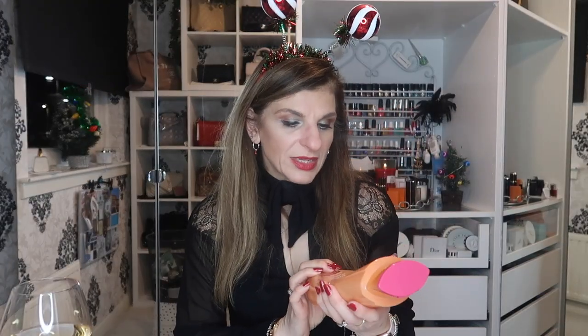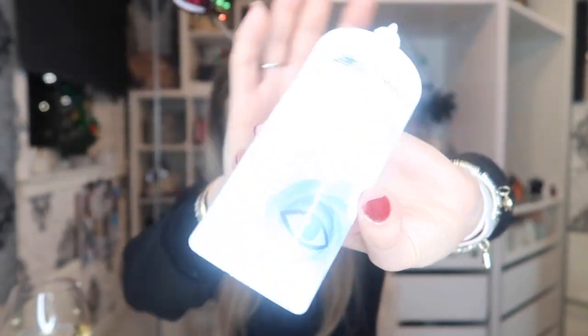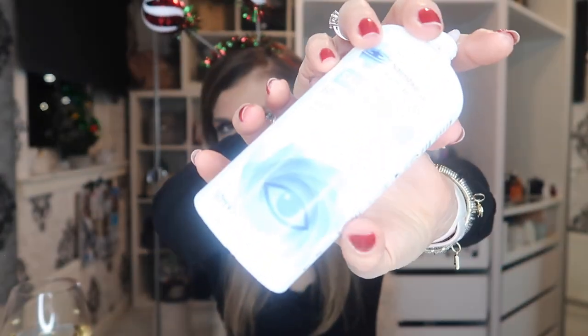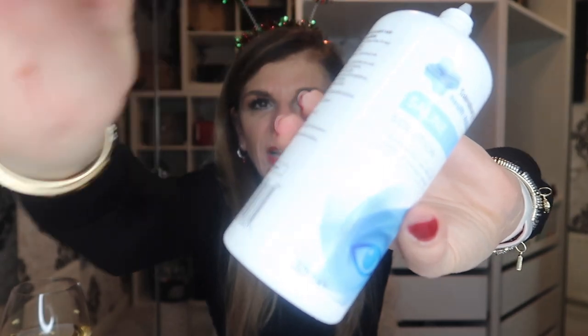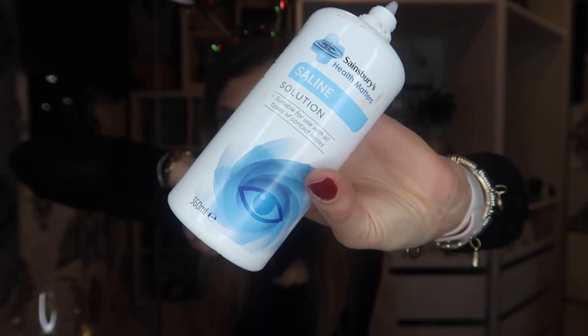I do like the L'Oreal Dream Lengths extra large pack — the one I mentioned earlier. And there's Sainsbury's Saline Solution for contact lenses — I didn't like this one. Although it was good value for money, I didn't really feel it did the job very well, so I wouldn't repurchase it even though it was good value.